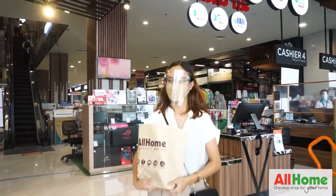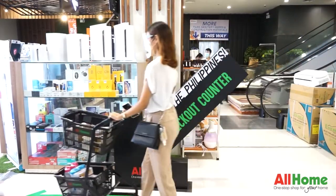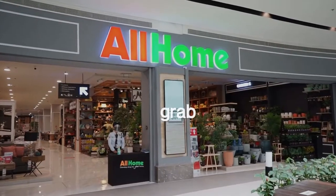And you're good to go. It's that easy. You can now shop by yourself following these steps. Just grab, check out, and go. It's that simple.